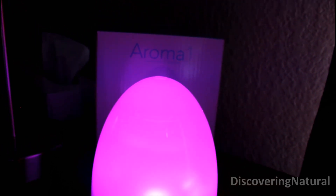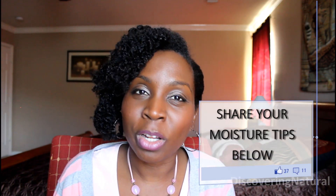Before you go to bed, get your oils, put them right inside, and I think that is so brilliant. Not only will you get the benefit of moisturized hair when you wake up, but the whole place will be smelling so nice.